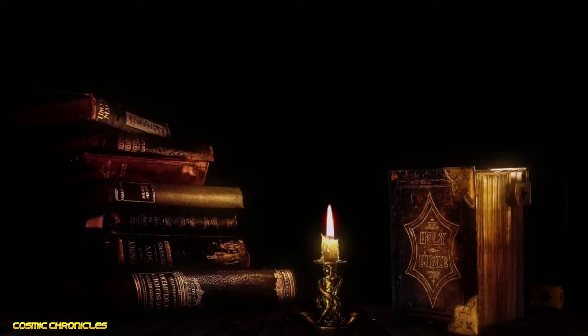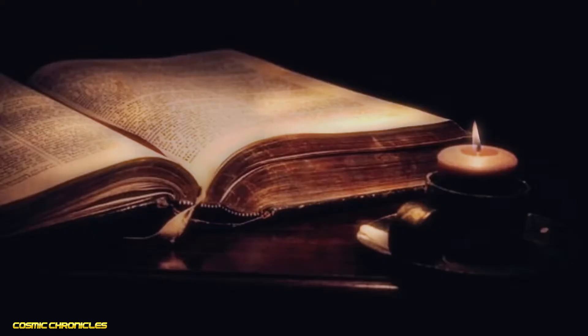So what exactly is the Voynich manuscript, and why has it proven so difficult to decipher? Firstly, the manuscript itself is a small, leather-bound book that measures just 23.5x16.2cm, with around 240 pages. Its pages are made of vellum, a type of parchment made from calf skin, and are filled with strange illustrations and a text that has never been identified or translated.